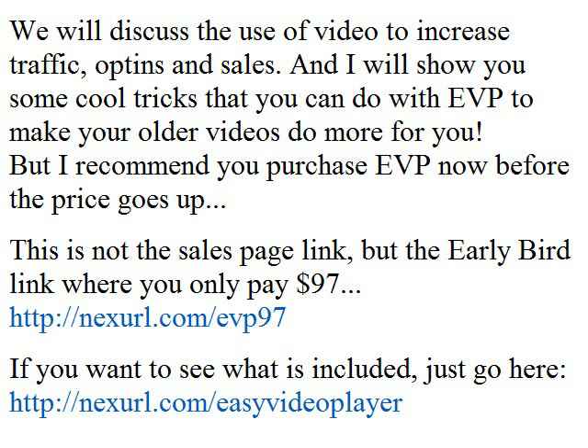And I will show you some cool tricks that you can do with EVP to make your older videos do more for you. But I recommend you purchase EVP now before the price goes up. This is not the sales page link, but the early bird link where you only pay $97.